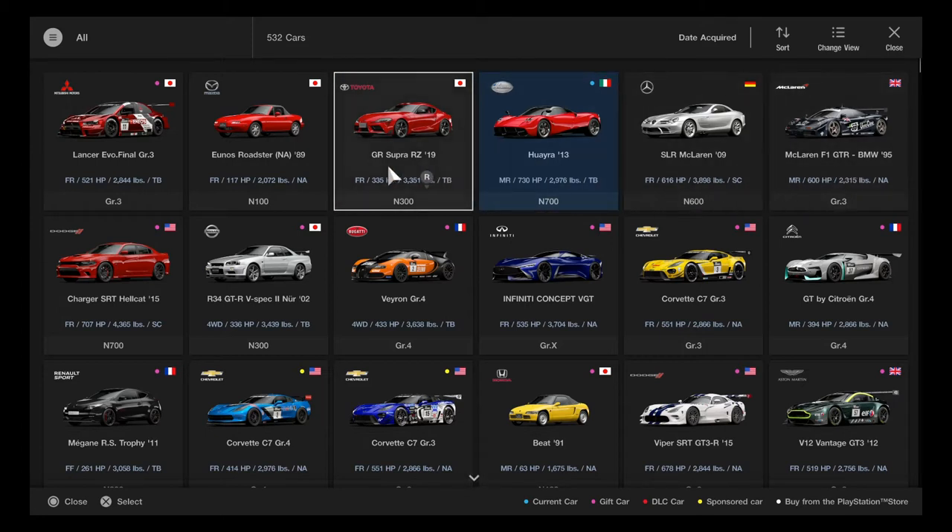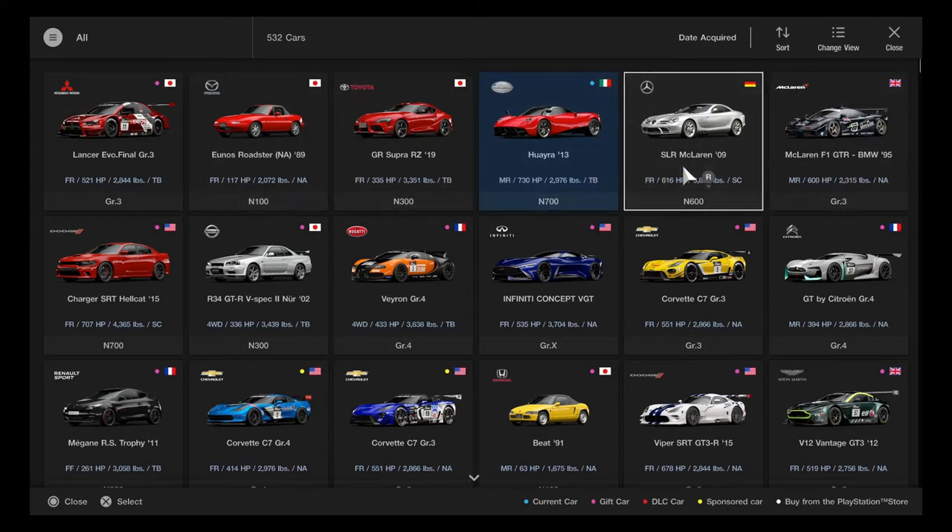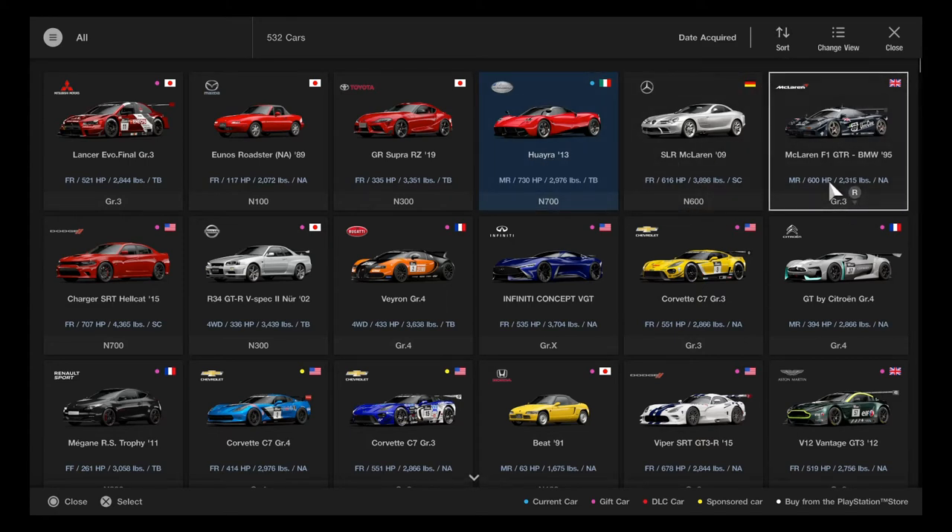It looks like 4 cars has definitely done well. This is going to be quite categorized in order — it's definitely quite amazing.